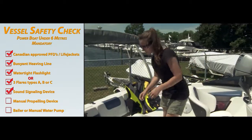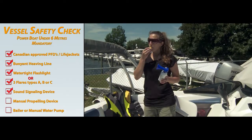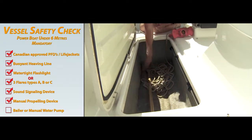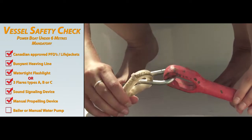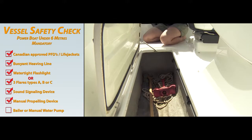A sound signaling device or appliance must be carried on board as a means to signal for assistance. A manual propelling device is required such as a paddle, or an anchor with at least 15 meters of line. Inspect the anchor line and shackle regularly for wear or damage and store in a manner for quick emergency deployment.